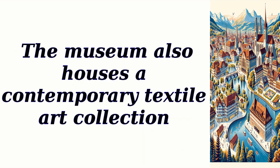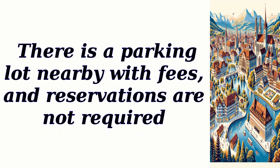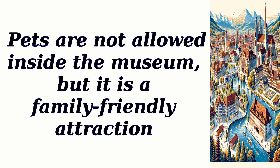The museum is open from Tuesday to Sunday, and admission costs around 10 Swiss francs. There is a parking lot nearby with fees, and reservations are not required. Pets are not allowed inside the museum, but it is a family-friendly attraction.